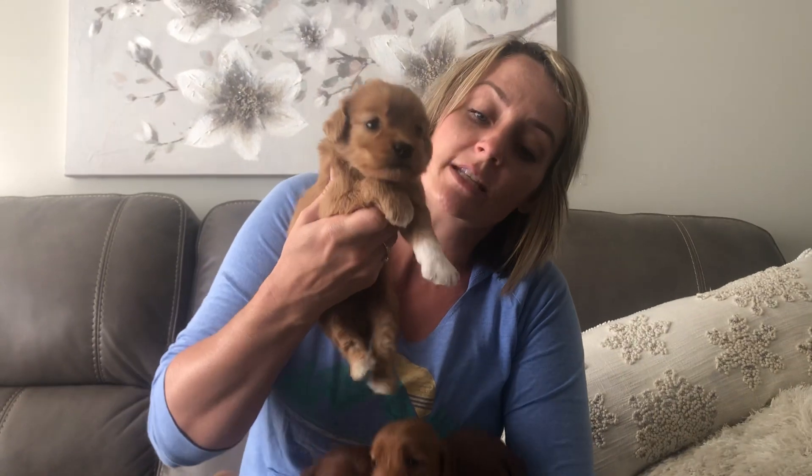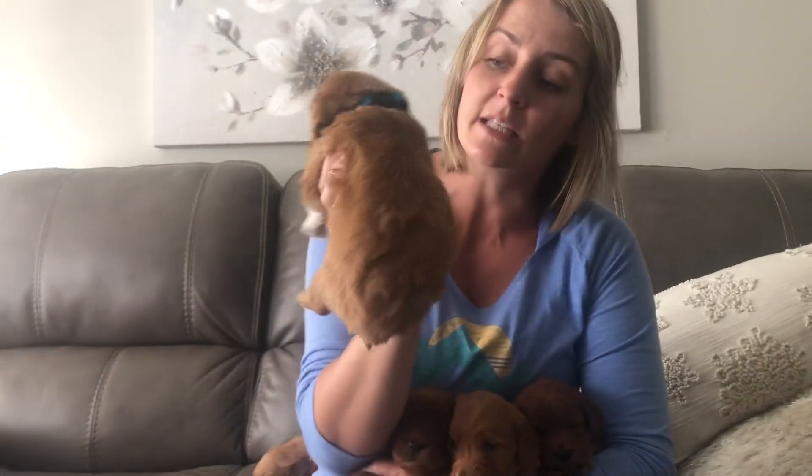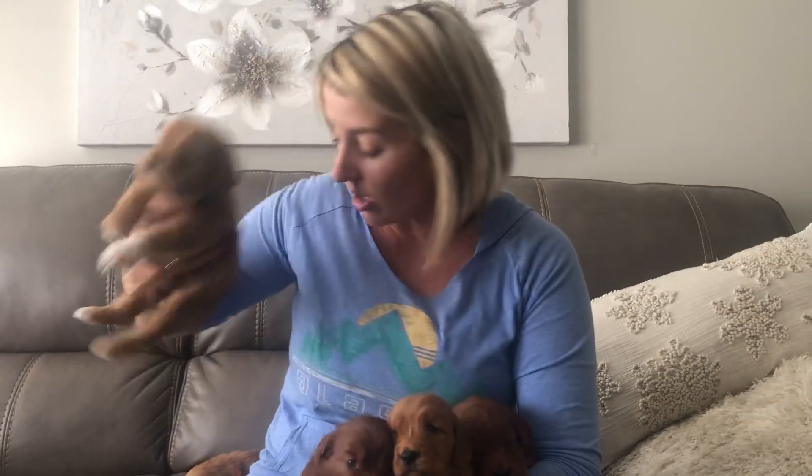This little boy right here is a lighter apricot — he's the one that has all the gorgeous white markings. He is the smallest in the litter. Those are our two boys.